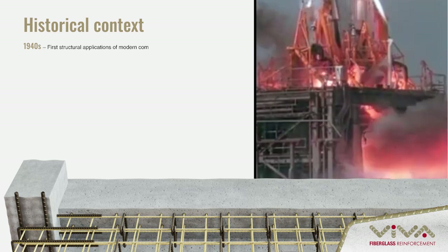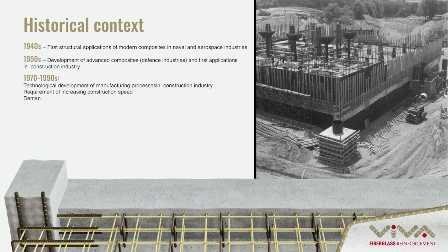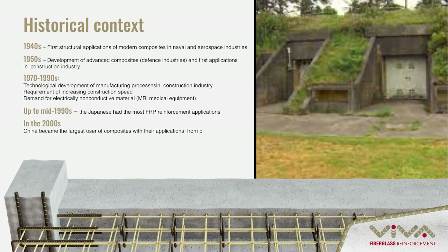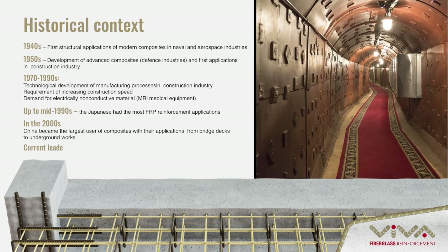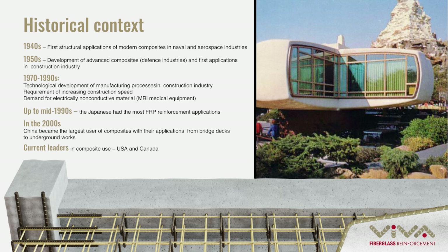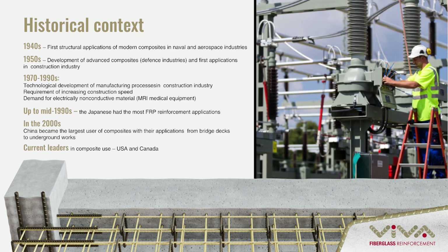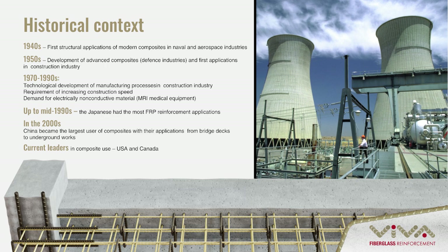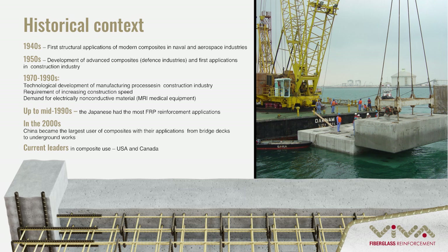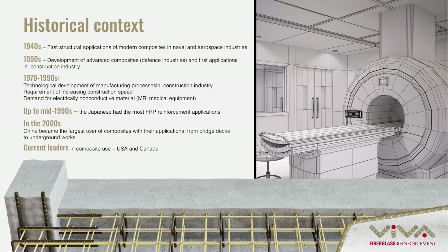GFRP technology was developed in the 1940s as an aerospace technology and first used in construction in the 1960s as a military technology, since it has no magnetic effect and buildings cannot be detected by radar. The 1970s through 1990s were years of technological development in its manufacturing process, increasing production speed and making it more cost efficient.